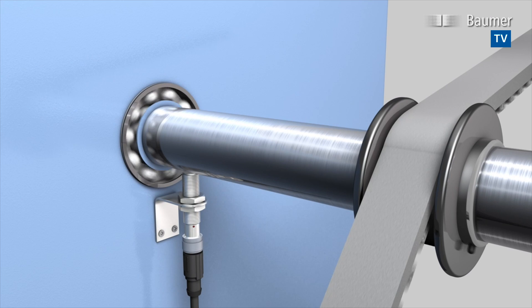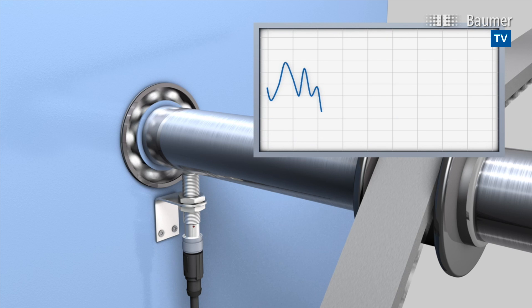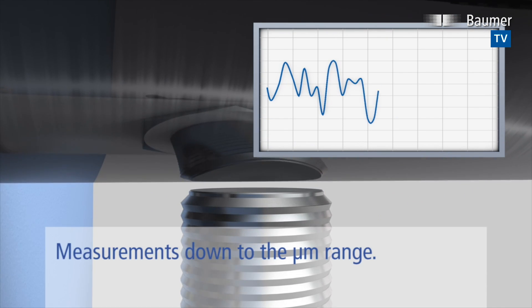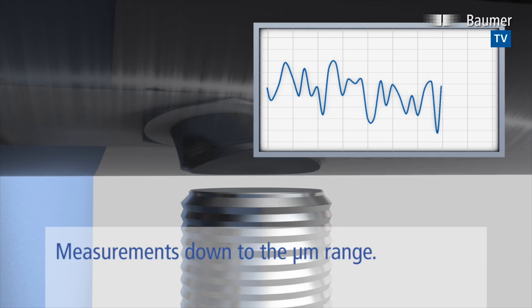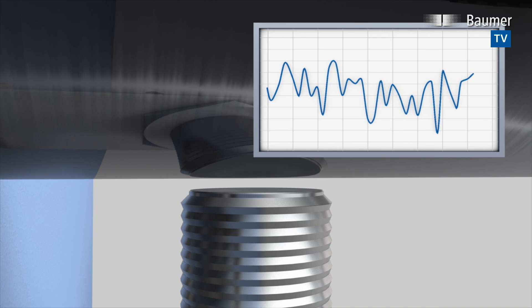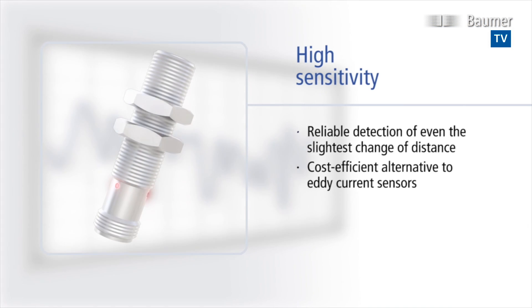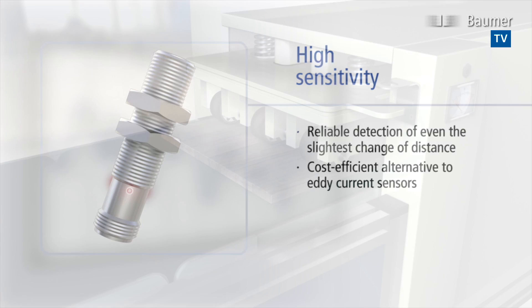Vibration and shaft imbalance cause bearing damage and result in premature material fatigue. New high-sensitivity AlphaProx sensors will detect even the slightest change with non-contact technology. This way, they are a cost-efficient alternative to strain gauges or expensive eddy current sensors to serve many applications.